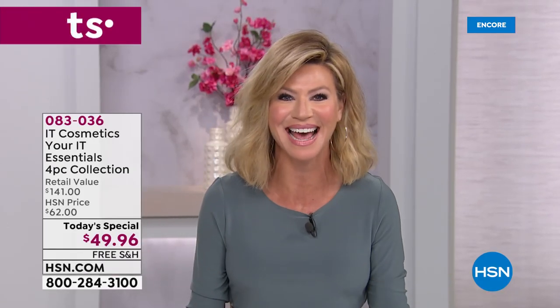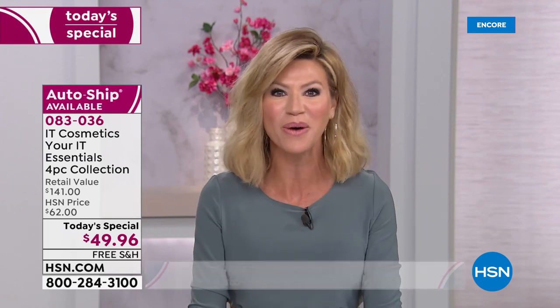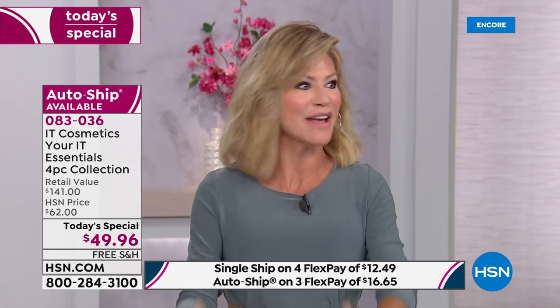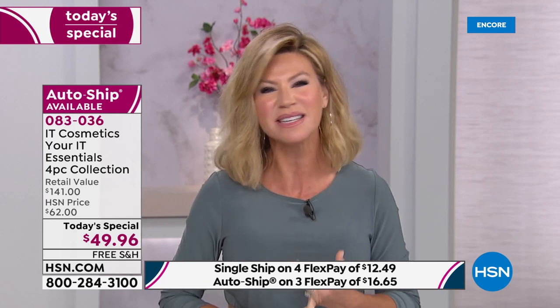Maybe you've seen them in the finest department stores. We finally have IT with us here at HSN and they're pulling out all the stops for you this evening. IT Cosmetics is a brand that is solution-driven — this is makeup with anti-aging benefits.